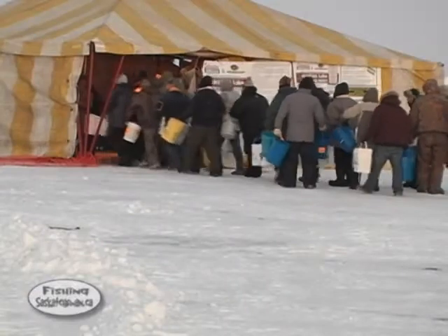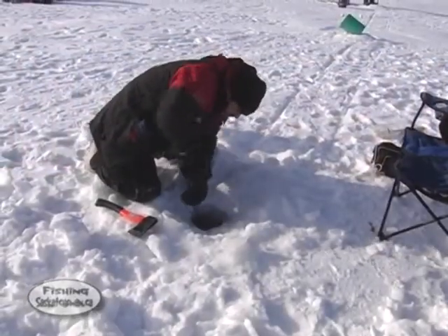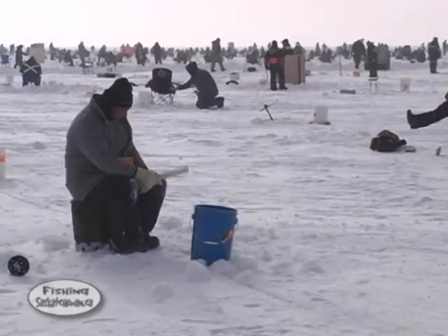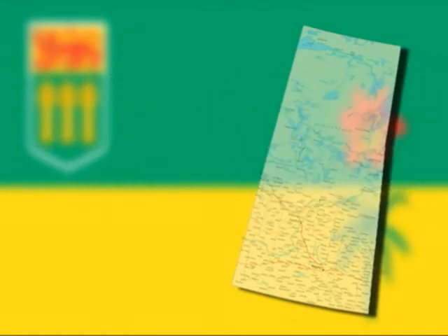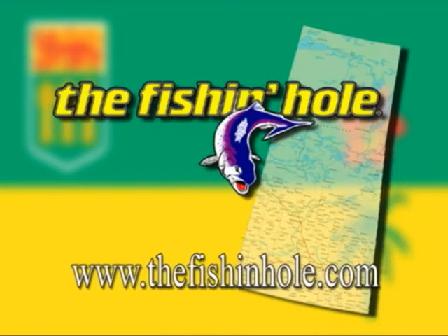Join us next time as we head to the Jackfish Lake Ice Fishing Derby. Until then, we'll see you on the water. Fishing Saskatchewan has been brought to you by CAA Travel Saskatchewan, for all your travel requirements, and by The Fishing Hole. Get hooked at The Fishing Hole.